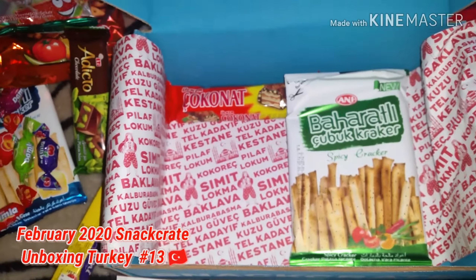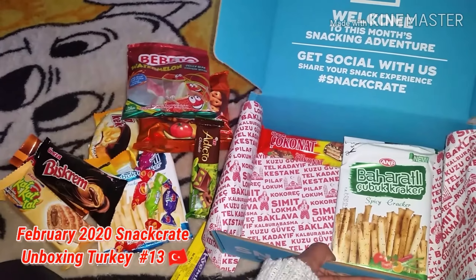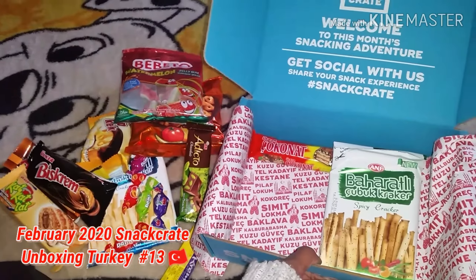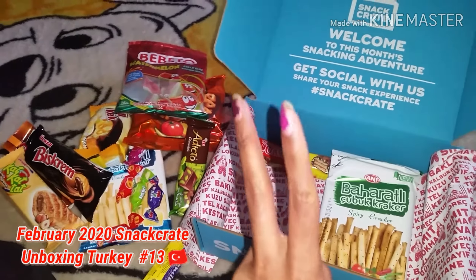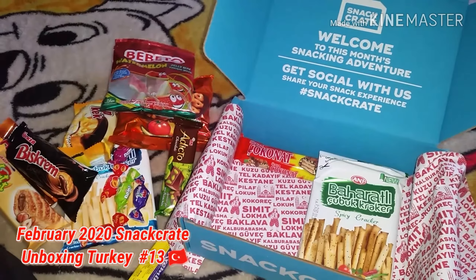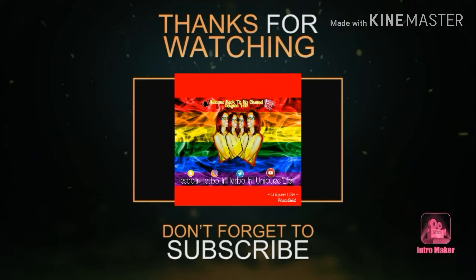I hope y'all enjoyed the video for today. Don't forget to like, comment, share, and subscribe!